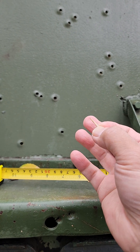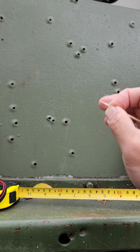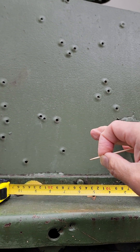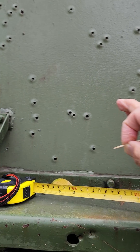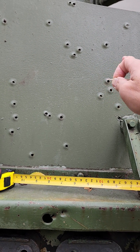I think based on the measurements that I did, what do you think guys is the story about these bullet holes on this side of the tank? Do you think the bullets that struck this side of the tank came from the same gun?